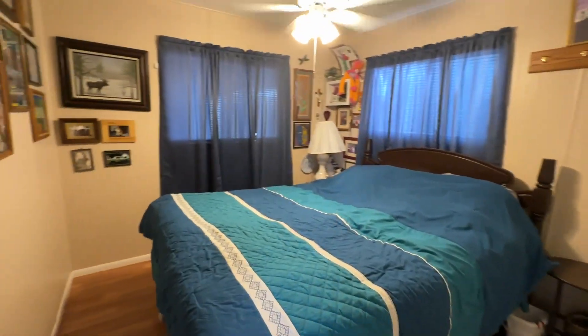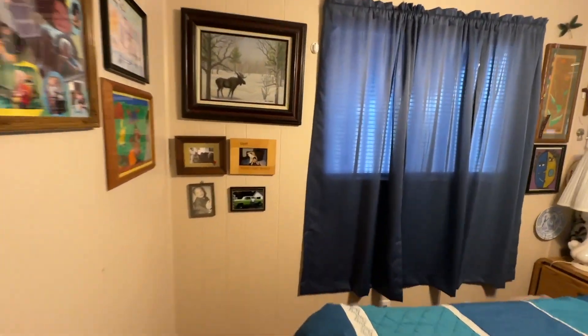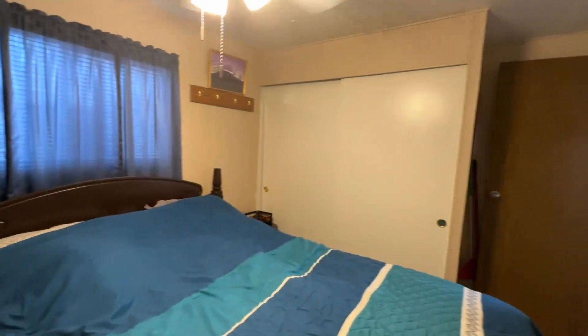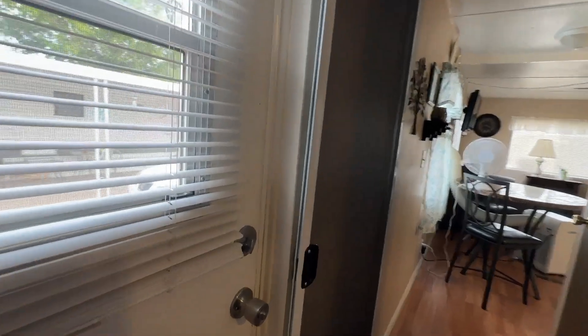The bedroom currently has a queen-size bed, sliding wardrobe closet doors, and a ceiling fan. There's also an exit door here that goes off to the side of the house — we'll see that when we go outside.